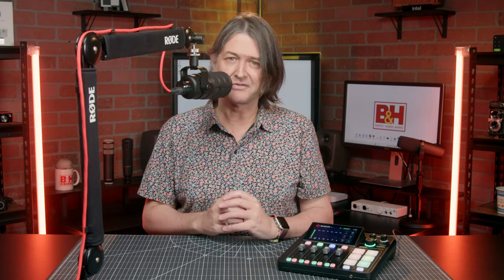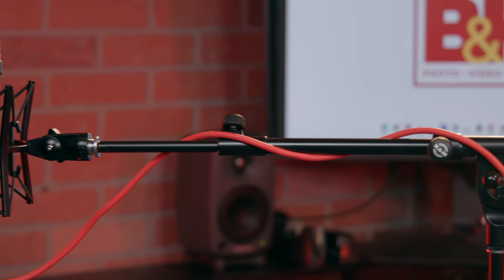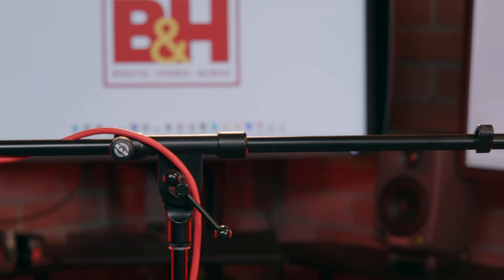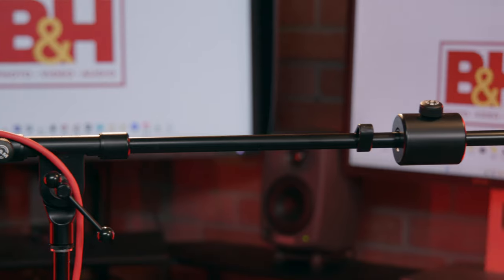Here I'm using a desk arm which offers a lot of options for positioning. But if you prefer using a microphone stand, just make sure to get one that can support the weight of your mic, especially if you're looking to use it with the boom arm extended, in which case you may need a stand that has a counterweight.